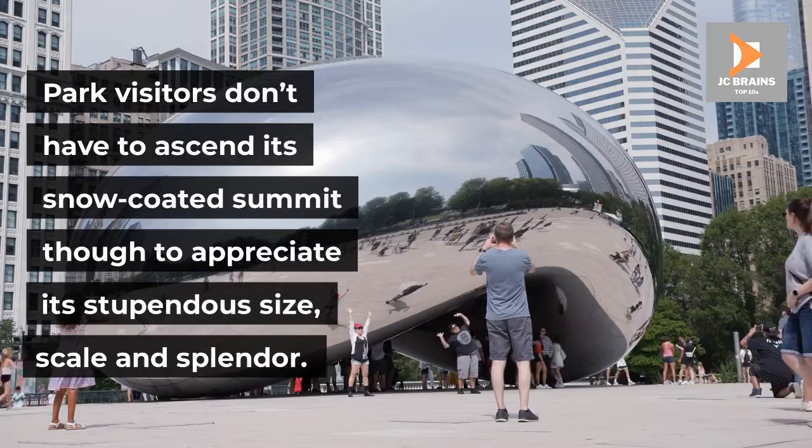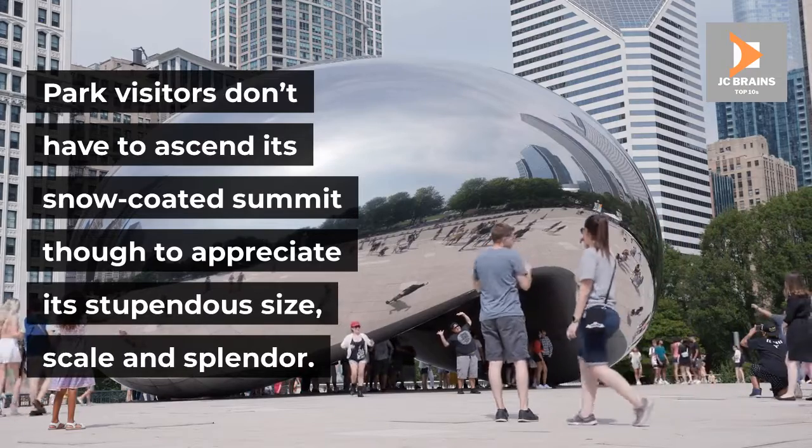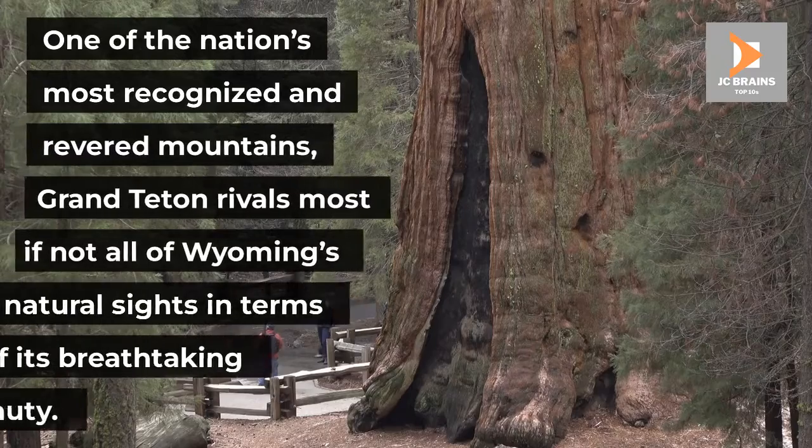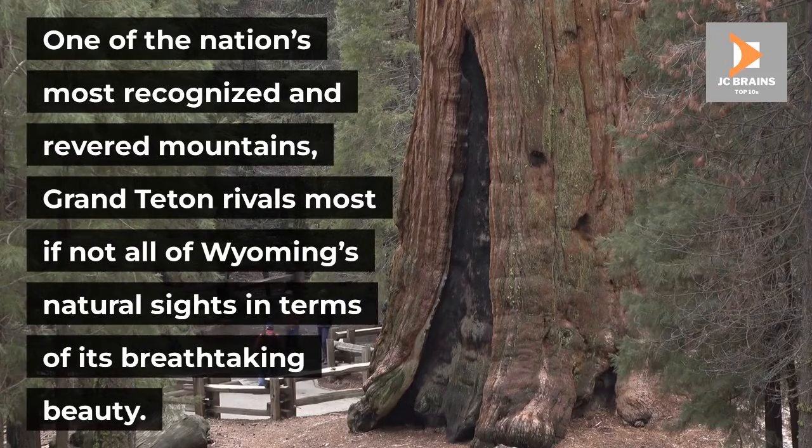Park visitors don't have to ascend its snow-coated summit though to appreciate its stupendous size, scale and splendor. One of the nation's most recognized and revered mountains, Grand Teton rivals most if not all of Wyoming's natural sights in terms of its breathtaking beauty.